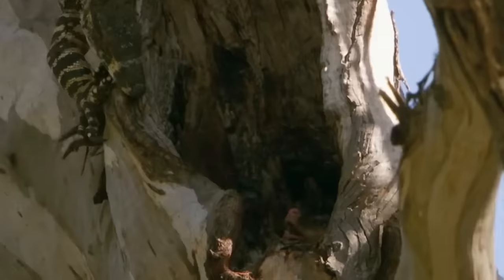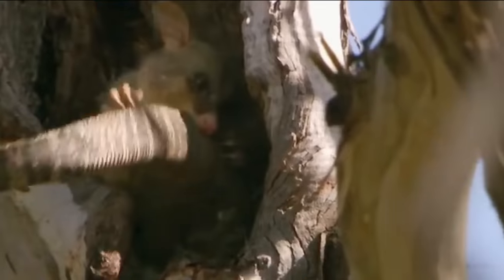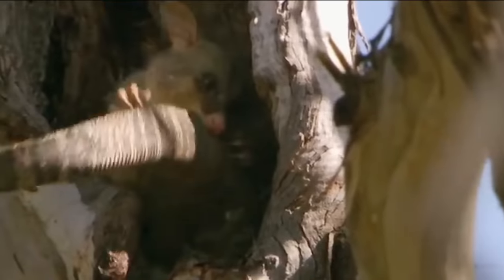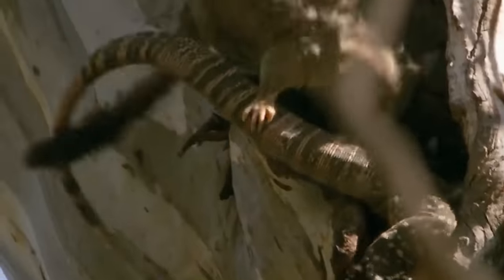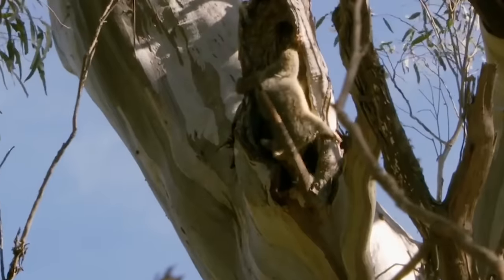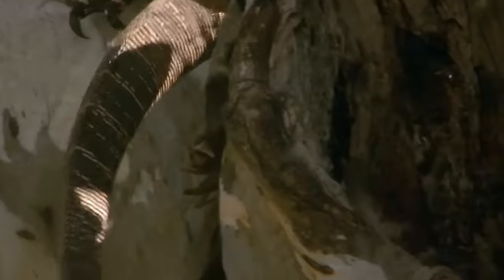This is what monitor lizards look like when they're angry. This monitor lizard found a possum in its home trying to eat its babies, and dragged it out and started attacking it viciously. The possum stood its ground and continued fighting despite being much smaller, but the lizard was able to chase it off eventually.